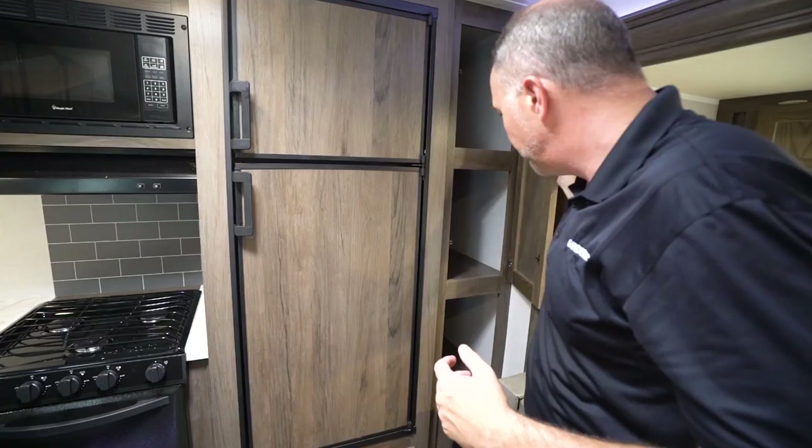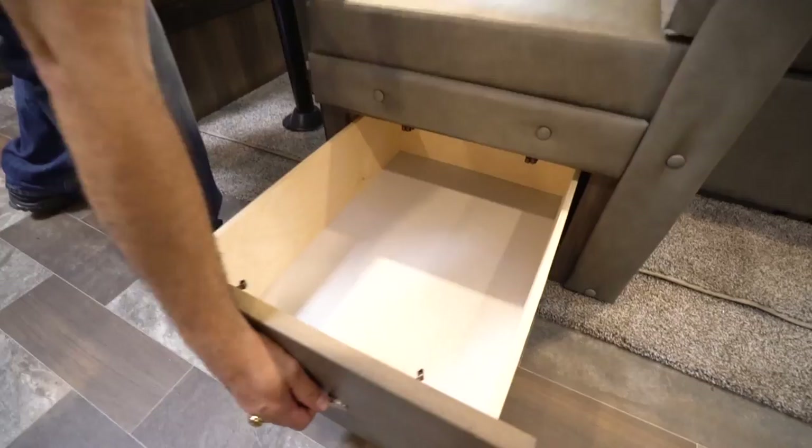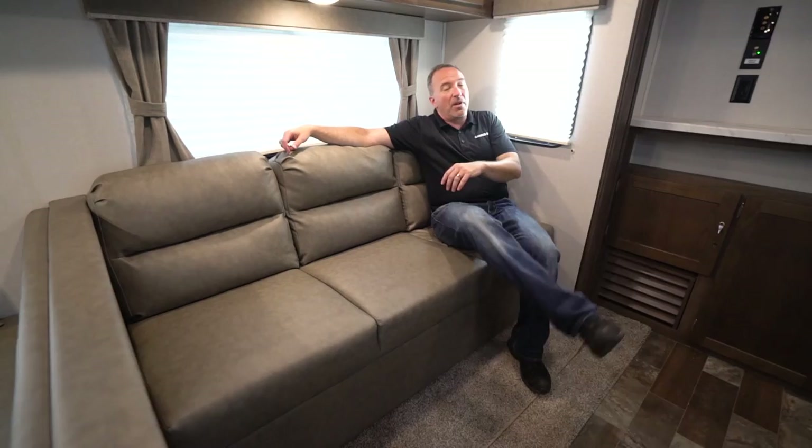We move over to this dinette — this is a four-person convertible dinette with plenty of space to do meals and play card games, and of course you've got drawers down here for storage. This converts into a sleeper, pretty comfortable too. As does this nice plush jackknife sofa — you can fit three people on here easily when sitting, if you want to chat, enjoy each other's company, watch TV. At the end of the day, this also converts to a sleeper.